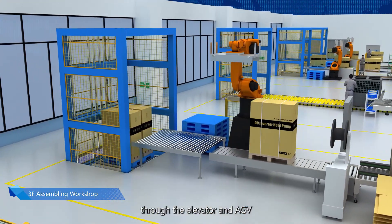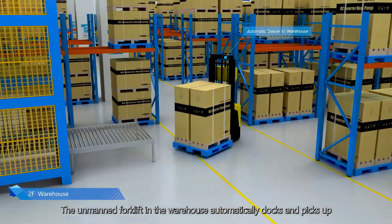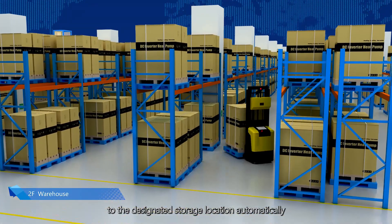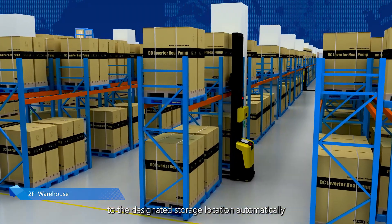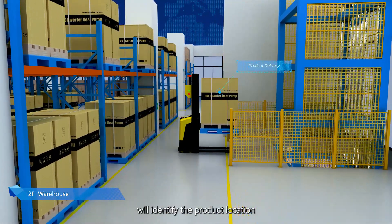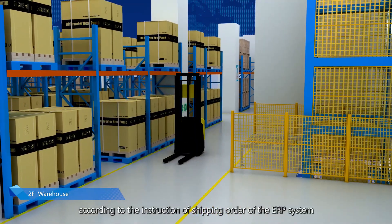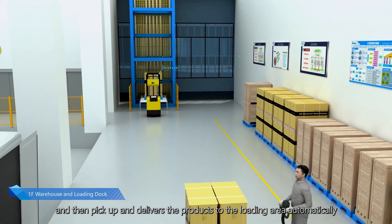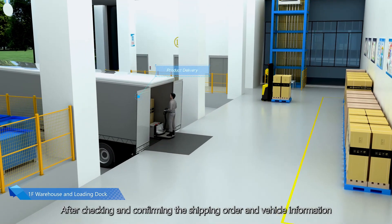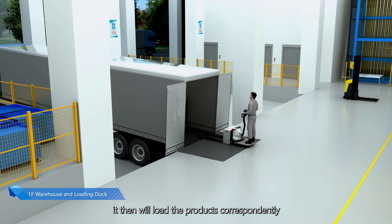The unmanned forklift in the warehouse automatically docks and picks up products, sending them directly to the designated storage location. When shipping out, the unmanned forklift identifies the product location according to shipping order instructions from the ERP system, picks up and delivers products to the loading area automatically. After checking and confirming the shipping order and vehicle information, it loads the products correspondingly, dramatically improving loading efficiency with much less personnel.